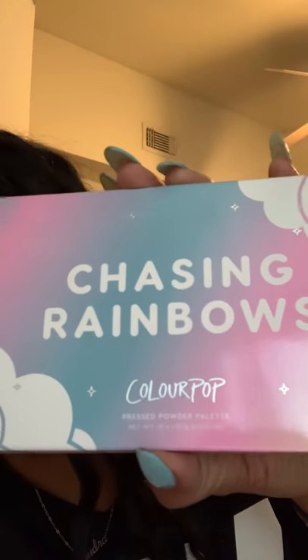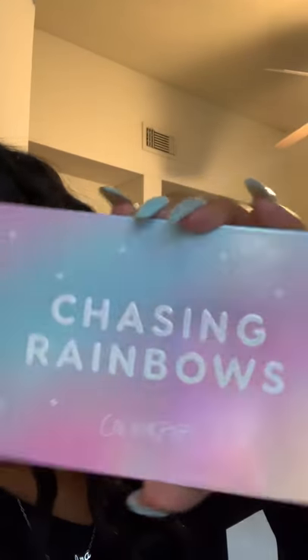The next one I got — and I really want to play with this — is the Chasing Rainbows by ColourPop. So pretty. I haven't used it yet but it looks like this. I think it's twenty dollars at Ulta and also twenty dollars on the ColourPop website.